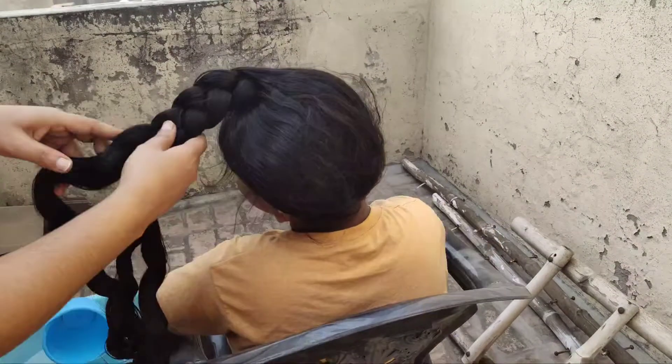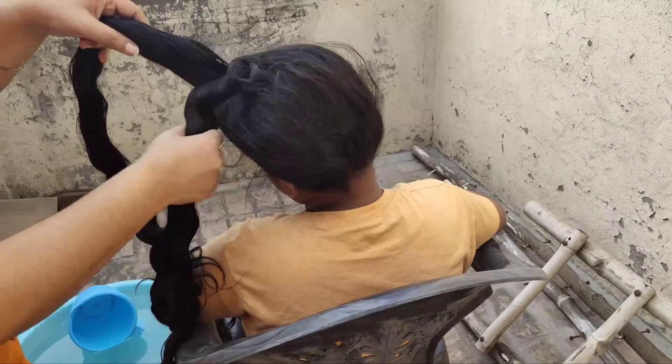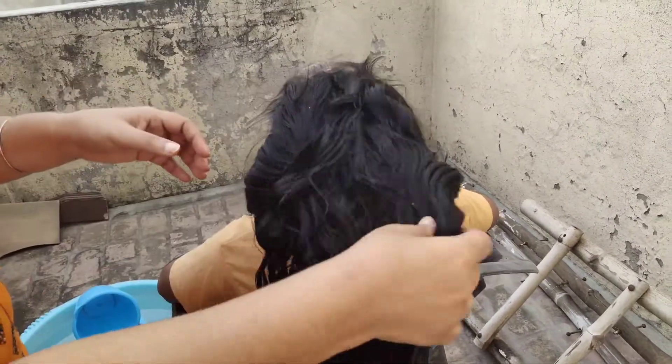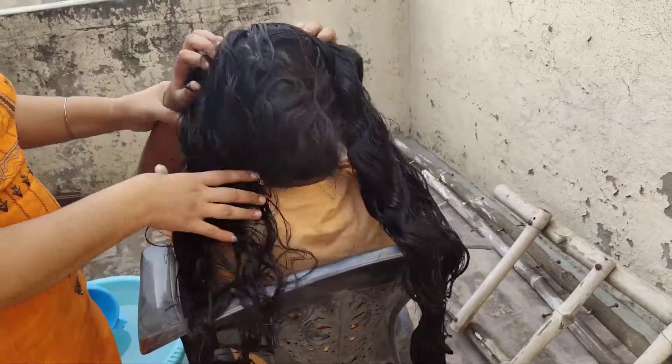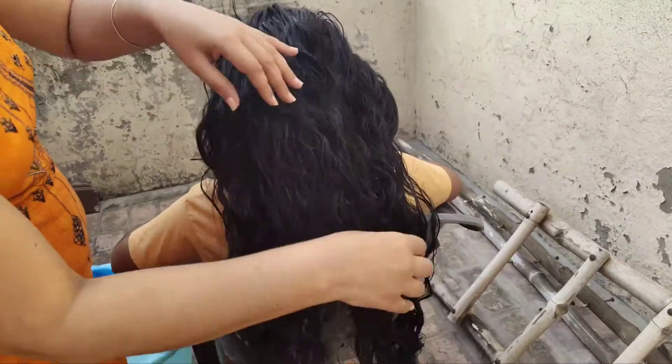First of all, we have to open the products. Today we are using Dove shampoo and conditioner. You can see that it has been used a lot for hair wash.